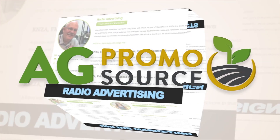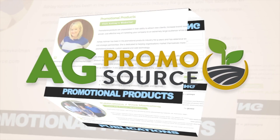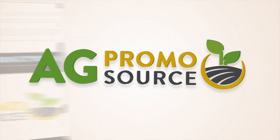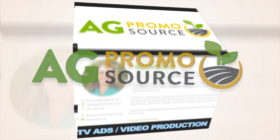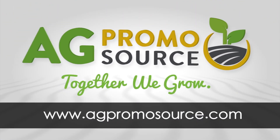Ag Promo Source is a unique group of marketing specialists with one mission: help your ag business grow. Each affiliate has their own area of expertise, and they work together to bring you advice, products, and services. To get started, visit AgPromoSource.com. Ag Promo Source — together we grow.